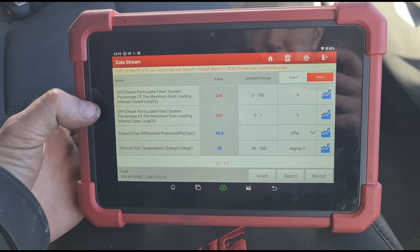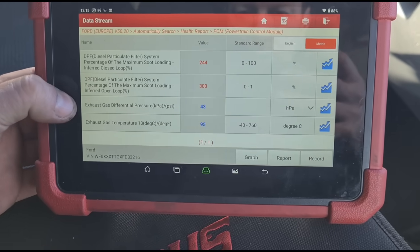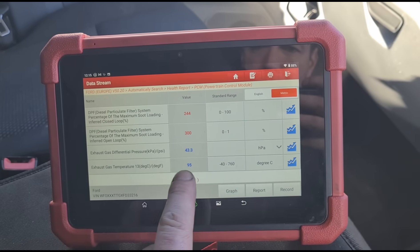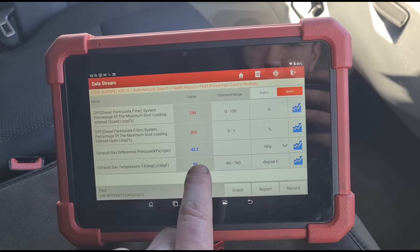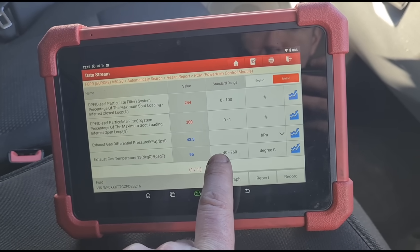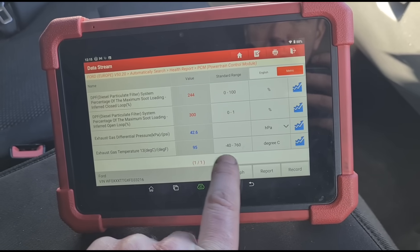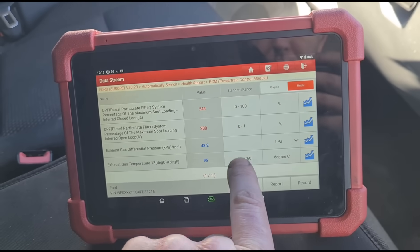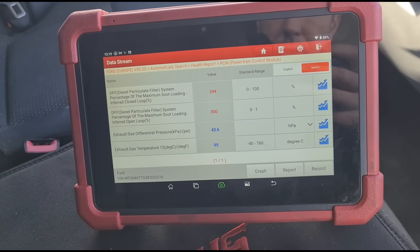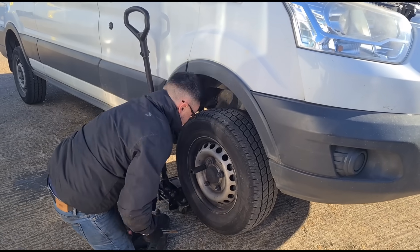We're going to get underneath now and test live data. These are the items you want to be looking at — your DPF load percentages are calculated estimates, but here's your live pressure: 43 millibars, and DPF temperature. During normal driving it should be 150 to 250 degrees. During a regen it needs to reach around 620 degrees. If the vaporizer isn't working, you'd mainly see temperatures around 300 to 400 degrees and it just can't reach the 600 needed.